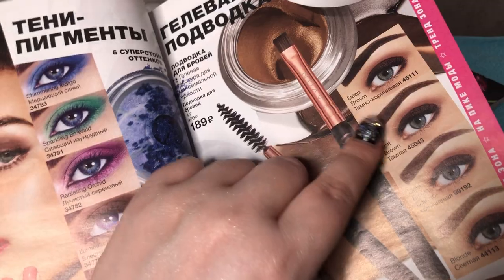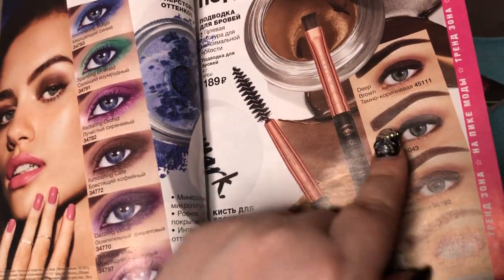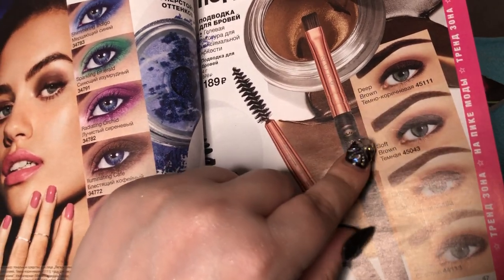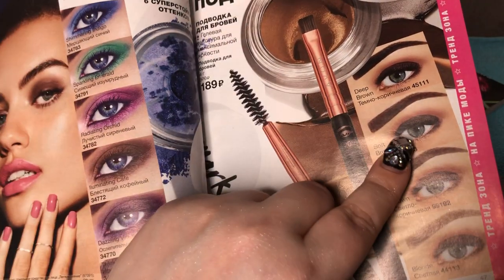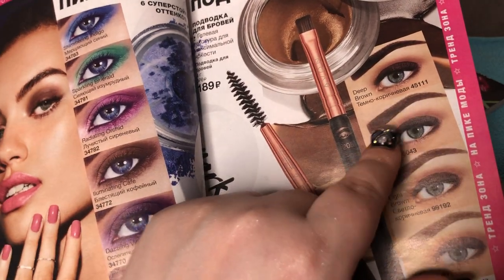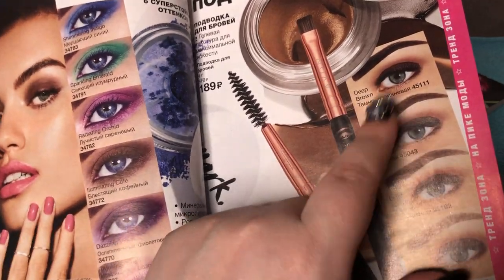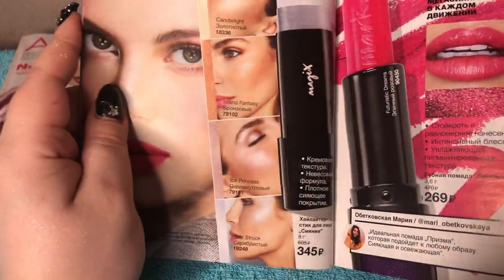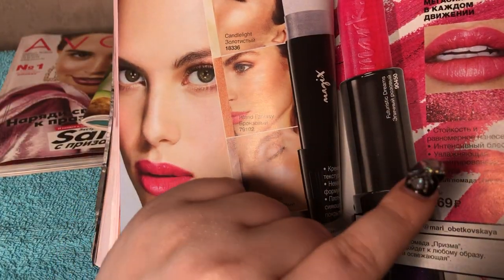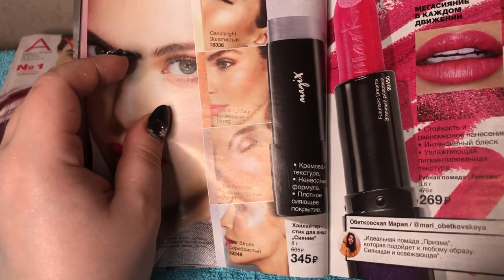Oh my god, I hate this brows look — they're so sculptured, too thick, and I don't like the beginning of the brow, it should be more feathered. It looks like a young sibling drew something on you and you just let them do it. And the highlighting stick — I don't like it either because from reviews I've seen it's almost nonexistent.